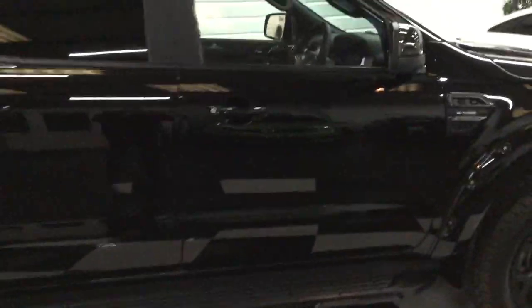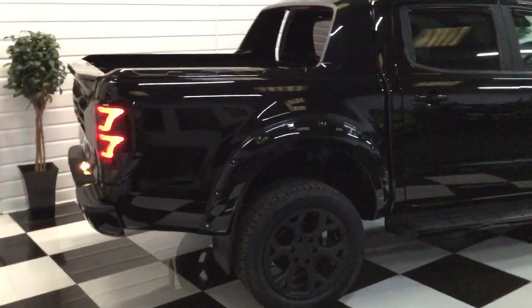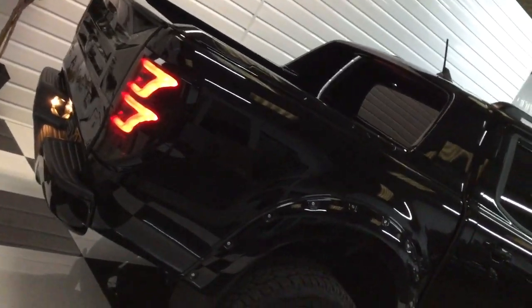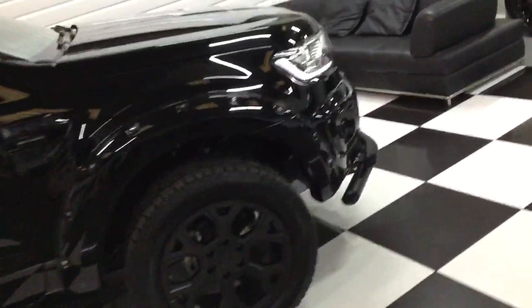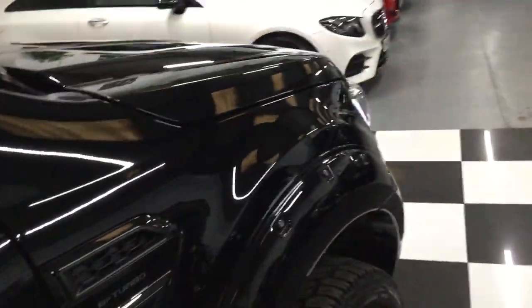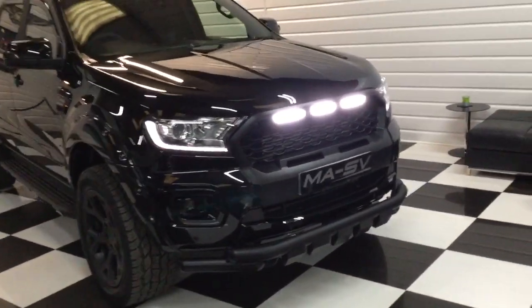I'll just stand back and give you a side view. You can see those lights on now — that's the LED light bar. Moving quickly to the front before the lights go off — I'll open the door to show you. You can see the LED headlamps and the front grille.